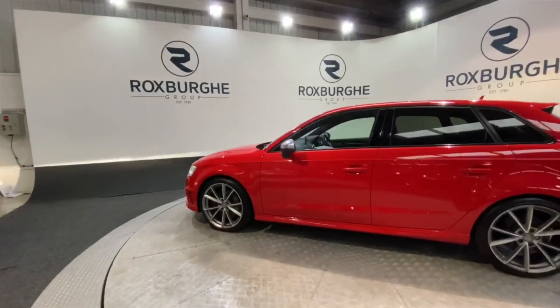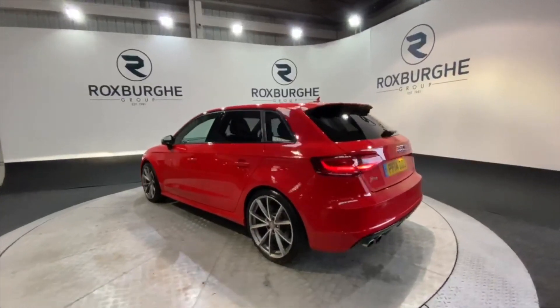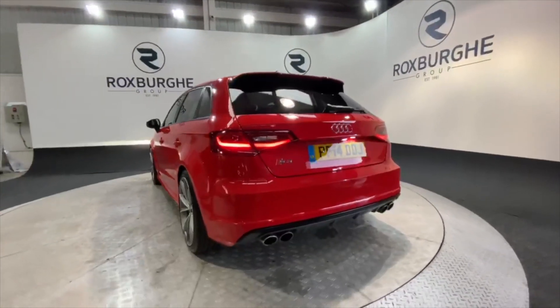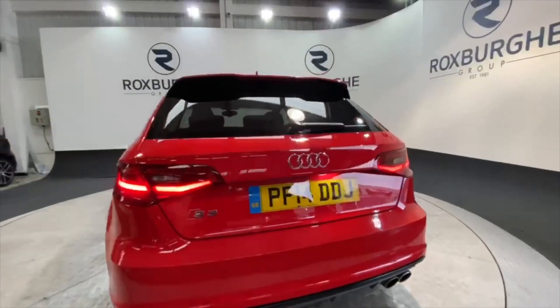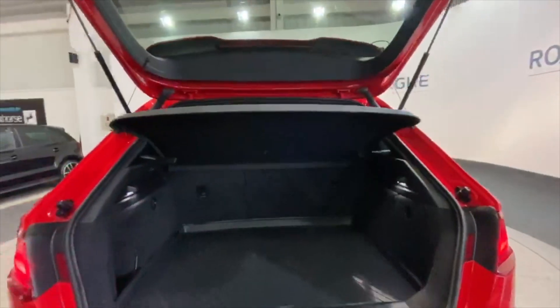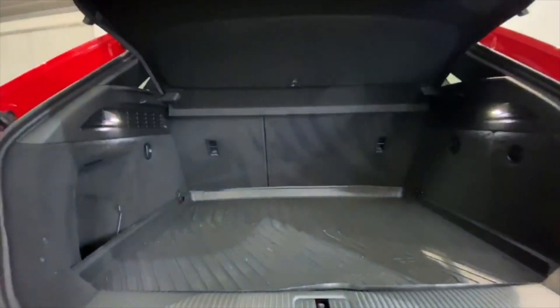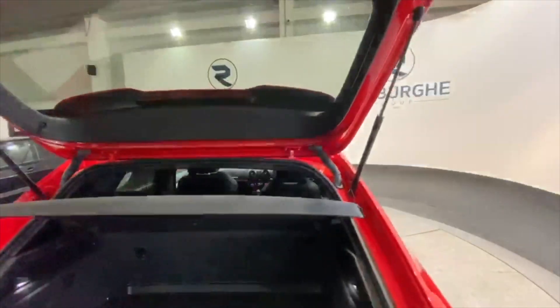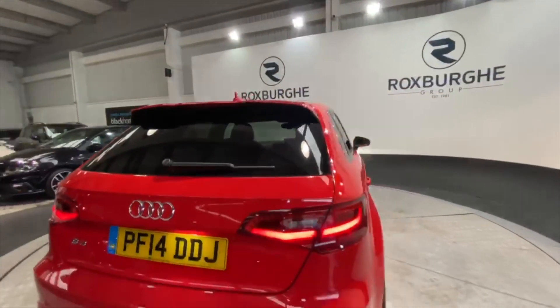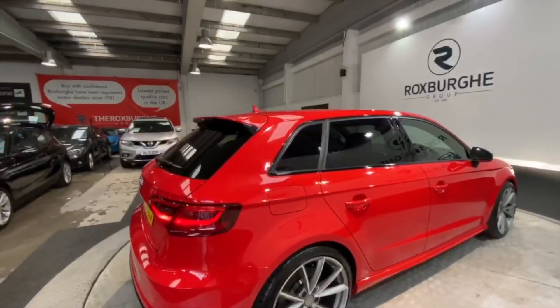Those chrome silver mirror caps look fantastic with the car. Moving to the rear of the vehicle, you'll notice we have a quad exhaust, which I'll demonstrate shortly. Popping up the tailgate, you get very adequate boot space, and the car also comes with a bootliner. Moving around to the side, the car has full privacy glass all around the rear.